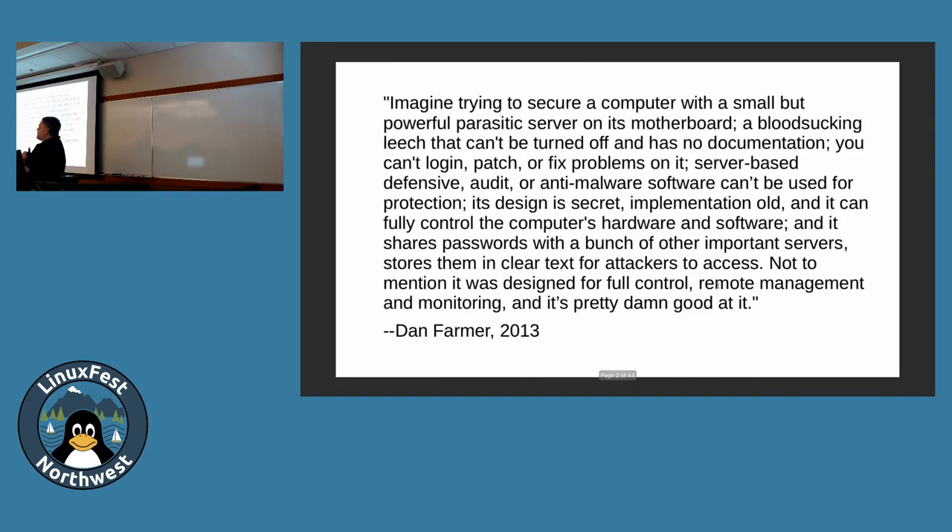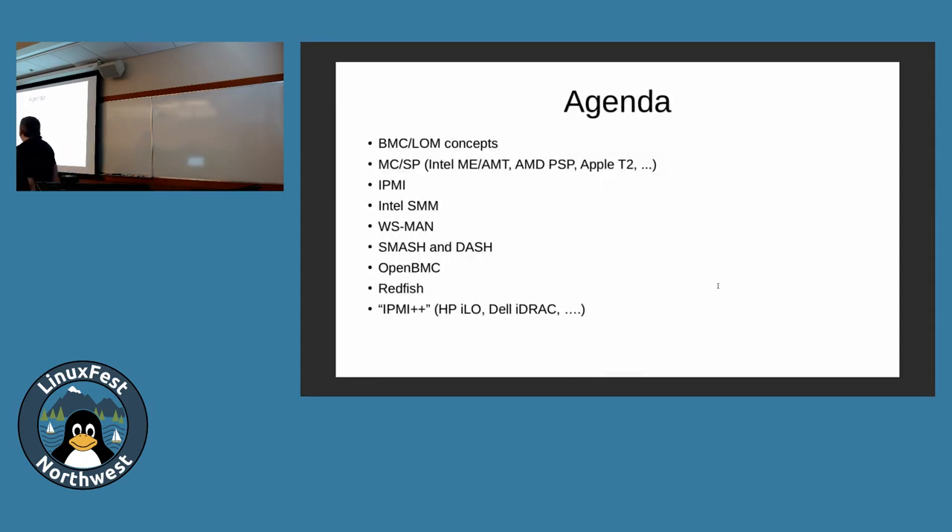If you haven't had a chance to read this, this is the initial summary of the problem by one of the first security researchers who was looking at these chips a few years ago and said, 'Wow, this is just a terrible situation.' Hopefully most people have read that because I've had it up on the display for a while. So the agenda is: we're going to be covering the concepts of baseboard management controllers and lights-out management.